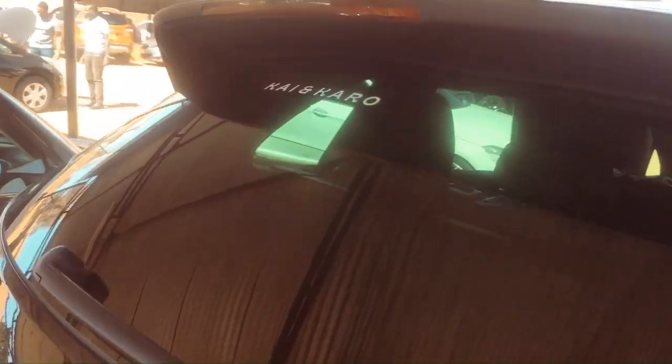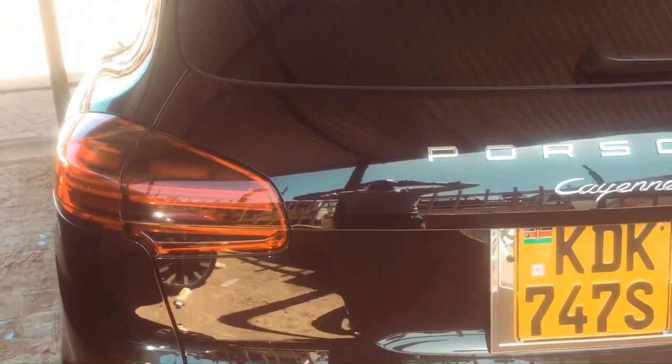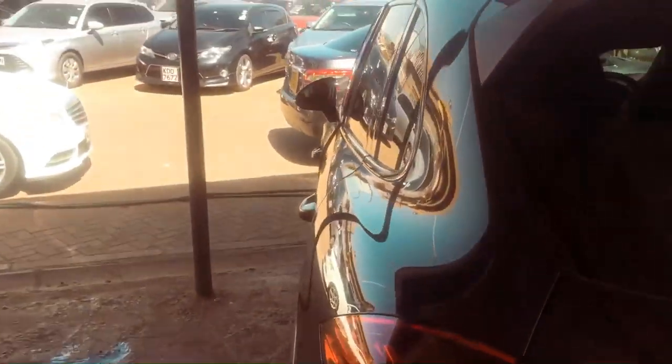So without further ado, let's just run straight into it and take this baby out. Like I said, it's a 2015 Porsche Cayenne. Basically, this vehicle comes in any five passenger. It's a mid-size SUV available in four trim levels.